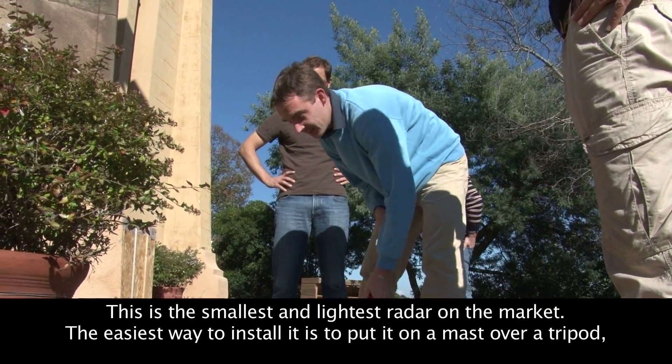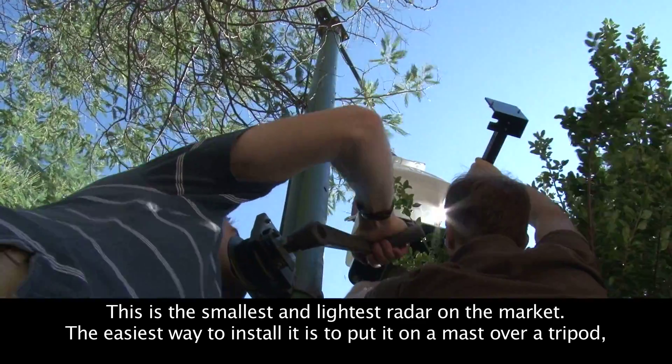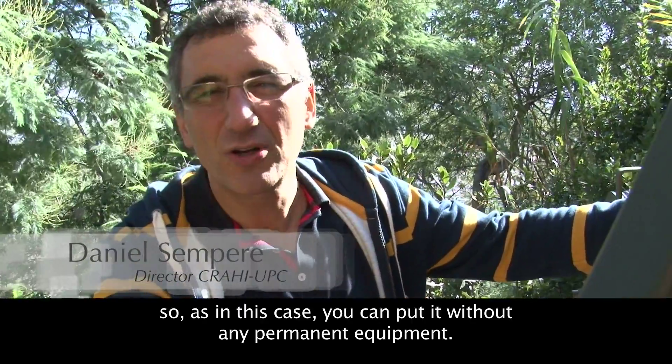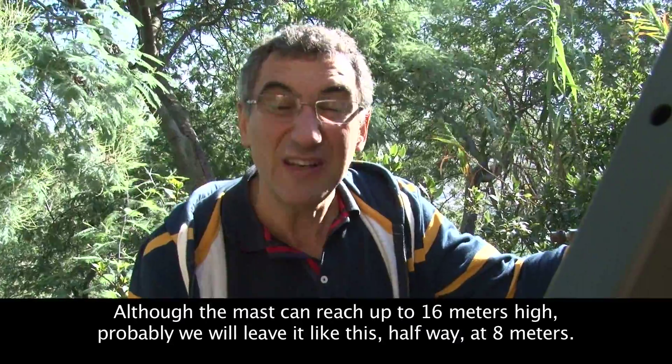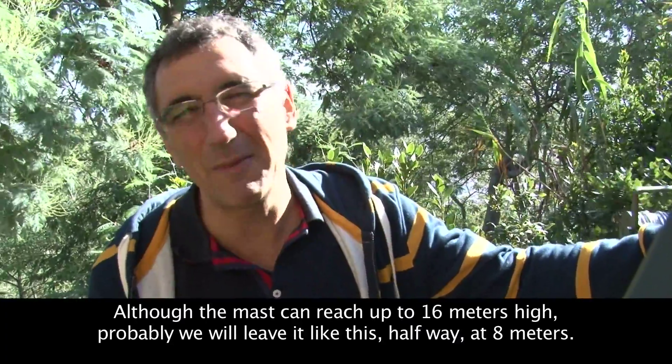This is the smallest radar available on the market. It is placed on a lightweight tripod, because it can be used outdoors. The tripod can go up to 100 meters in height; here we are at approximately 8 meters.